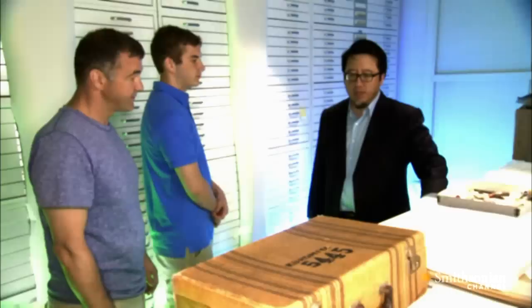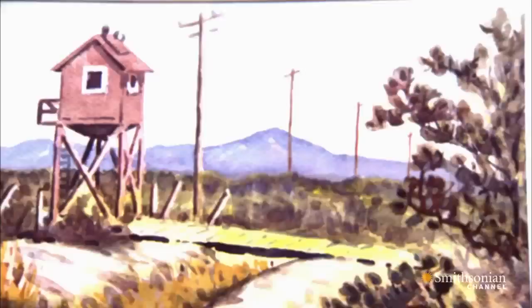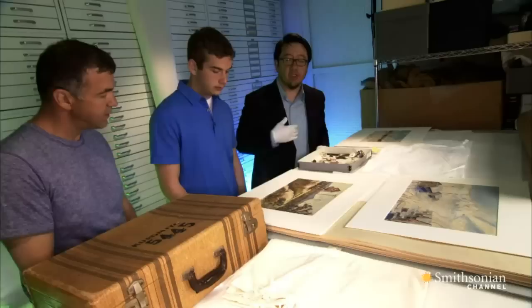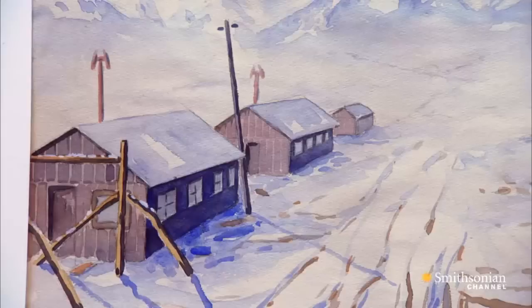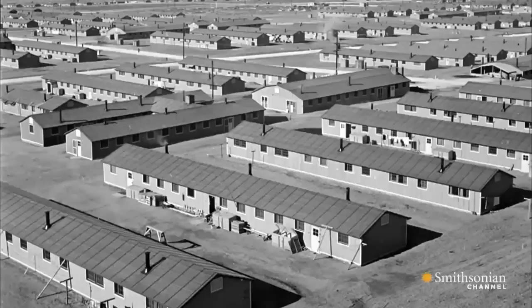Cedric Yeh is a curator in the Division of Armed Forces History. What we're going to be looking at today is watercolors by Akio Ujihara. Ujihara was a 44-year-old engineer from Los Angeles, and also one of many Americans detained during World War II simply because he was of Japanese descent. The chapter of history these watercolors depict is rarely discussed. This is just his personal way of remembering what life was like in the camps. This one is from Manzanar, and these two are from Topaz.